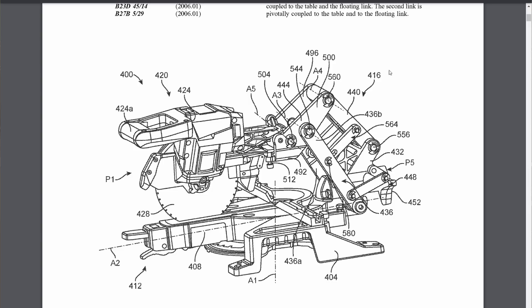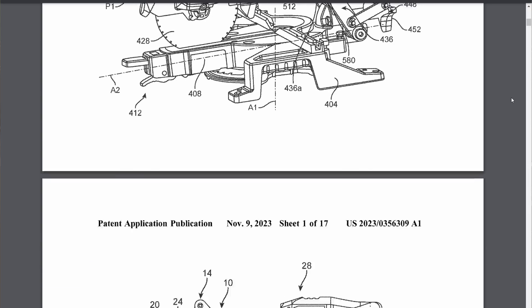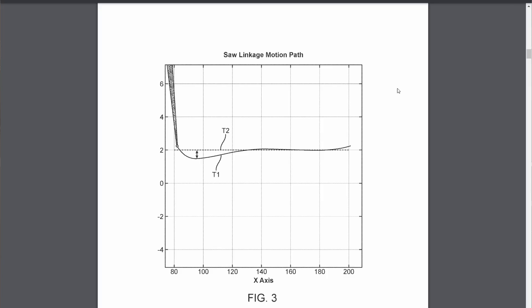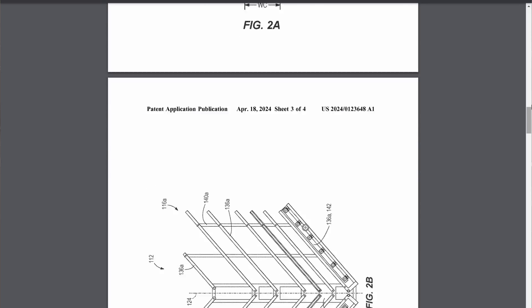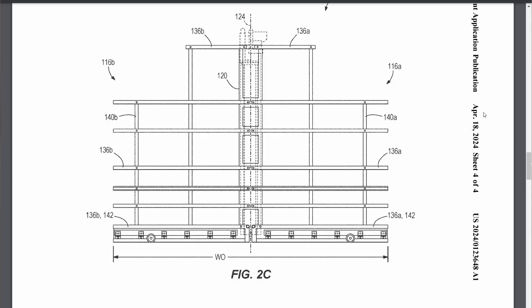This next design looks kind of crazy — it's an M18 miter saw that instead of having rails, slides on linkages much like the Bosch glide miter saw. It looks a bit clunky, so maybe it's just a concept they'll refine further down the road. And speaking of saws, the next one is an attachment that converts your M18 track saw into an M18 panel saw. It folds up for easy transport and storage, then unfolds so you can hook your track saw onto it and use it as a panel saw at your job site.